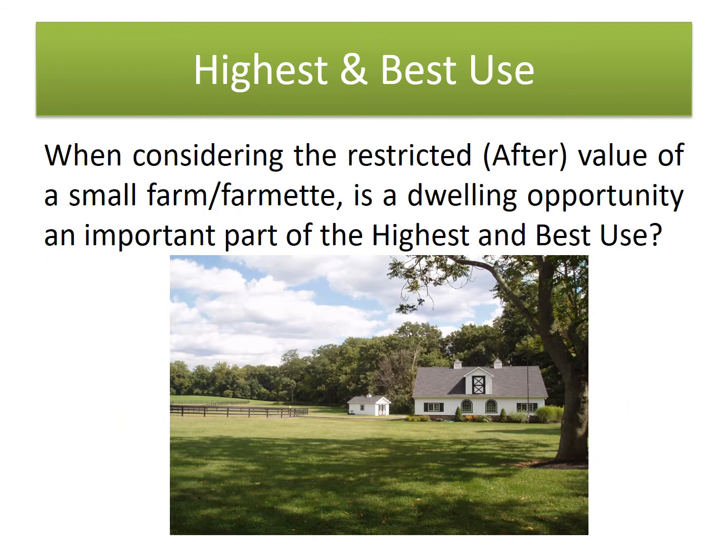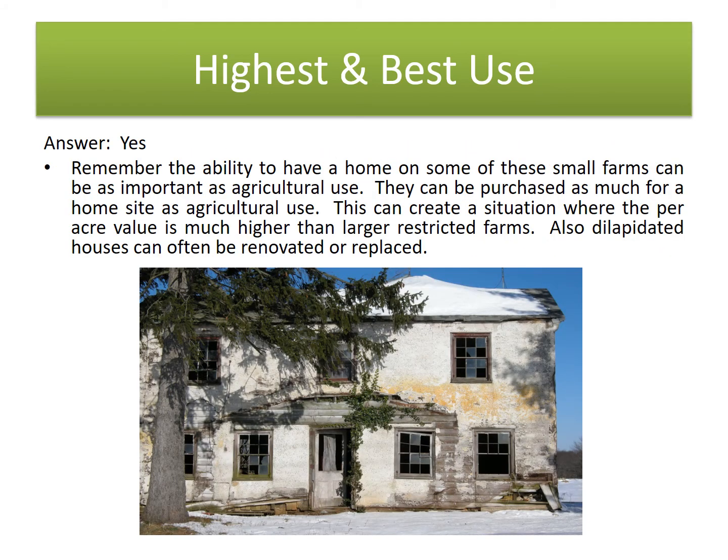When considering the restricted or after value of a small farm or farmette, is a dwelling opportunity an important part of the highest and best use? The answer is yes. The ability to reside on a preserved farm needs to be considered in the context of its market, but generally it is viewed as a positive — if for nothing else but future marketability and versatility.